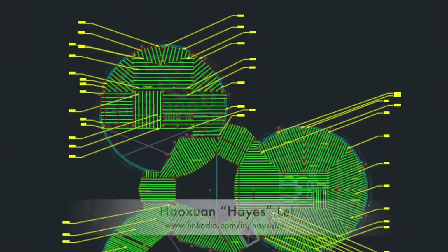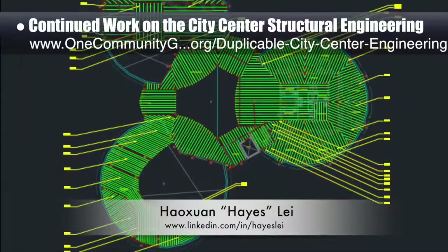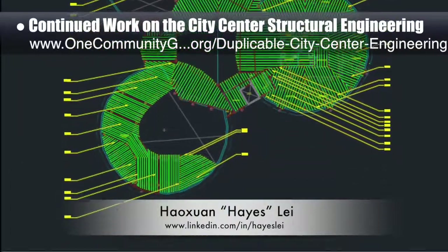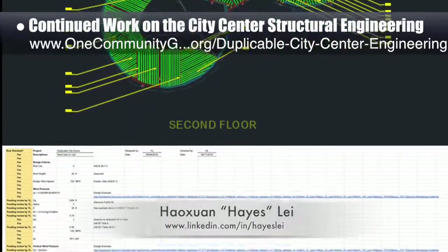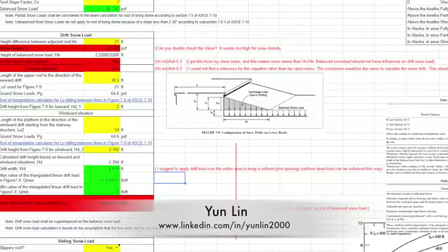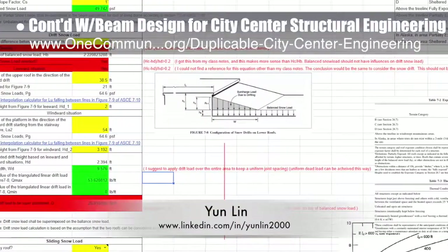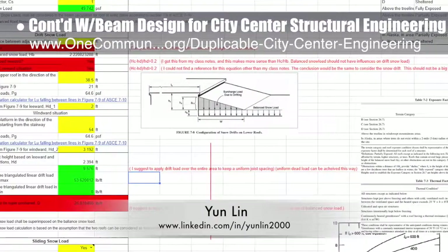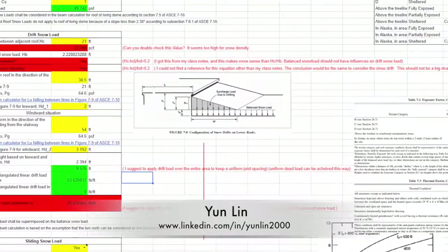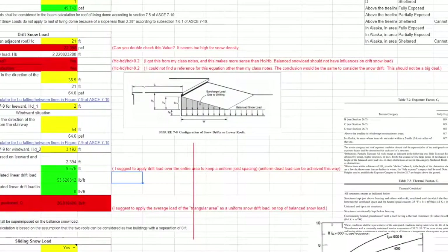Structural engineer Hayes Leigh continued city center structural engineering work by checking the wind load calculation for the living dome roof and started marking beam members with notation numbers. Bridge design engineer Yun Lin completed his 11th week helping with beam design and calculation spreadsheet creation for the city center structural engineering. This week he reviewed and updated the snow load calculation sheet with comments on snow drift load.